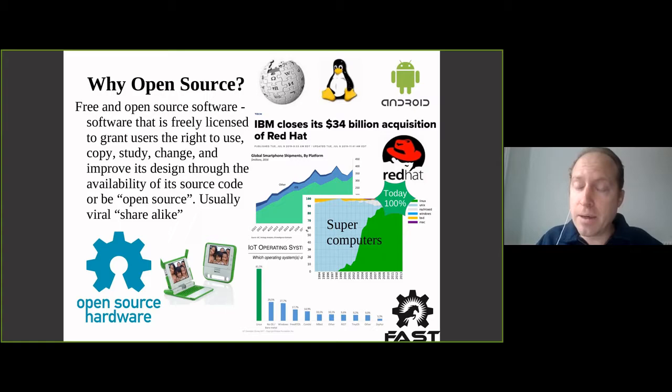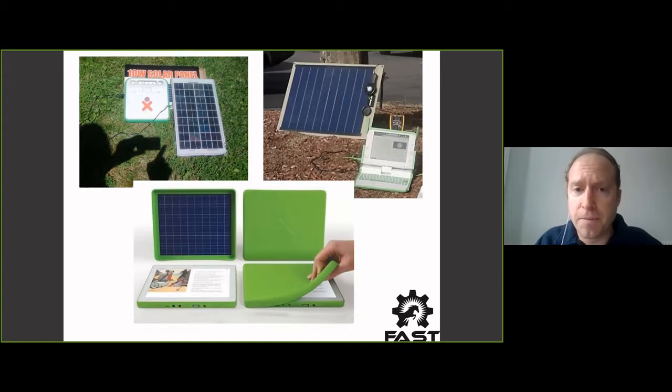I got my trial by fire joining the open hardware world because I was working on a project that started at MIT called One Laptop per Child. The idea was a $100 computer - this was more than a decade ago - and they wanted to give it to every kid in every village in the world so they could learn. They had these awesome mesh networks so that if one person could get on the internet, everybody could. But the problem is the places it would be most useful also had no electricity. My team was tasked with finding a solution, and solar costs had come down far enough to think about a solar-powered laptop.